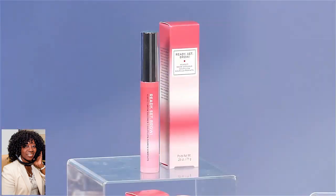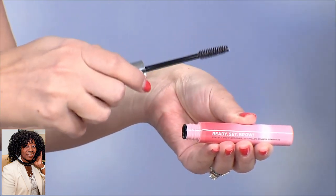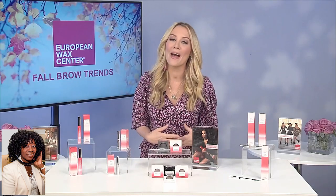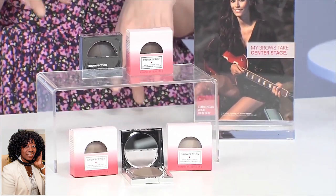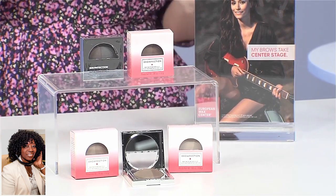The first is Ready Set Brow Perfect Brow Groomer. This is a clear brow setting gel, so it's so easy to use and you can take it with you on the go. You can also use the Browfection Brow Powder Duo. That fills in the brows and gives you a bolder look that's always going to match your hair color, because it's got two shades in the palette that you can blend together for a custom brow look.